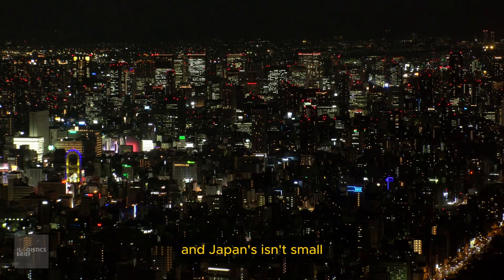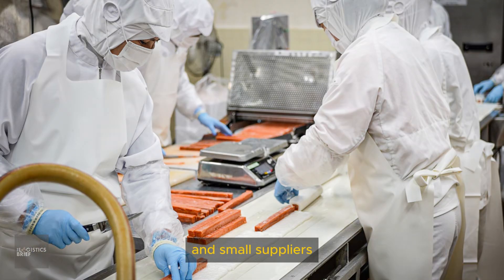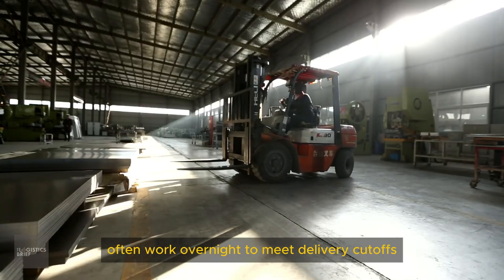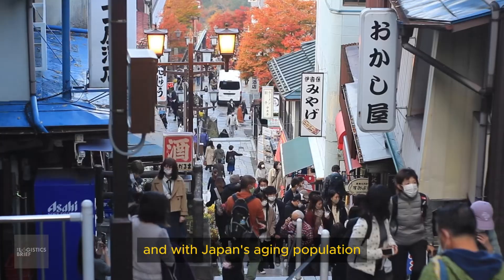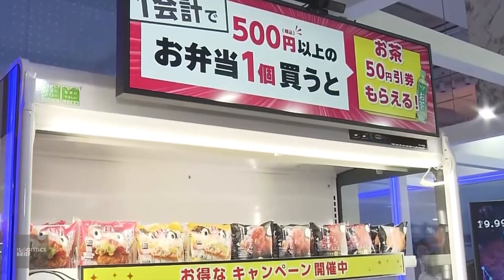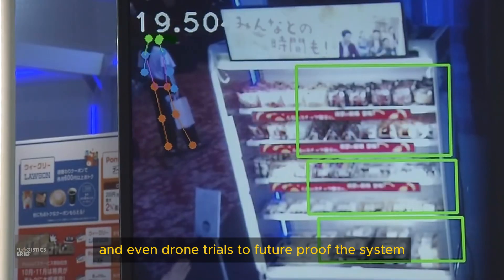But with every great system comes a cost, and Japan's isn't small. While efficient, this system puts pressure on workers and small suppliers. Truck drivers face tight delivery schedules, and factory and prep workers often work overnight to meet delivery cutoffs. With Japan's aging population, there's a growing shortage of logistics labor. Konbini chains are now testing automation, AI-driven inventory planning, and even drone trials to future-proof the system.